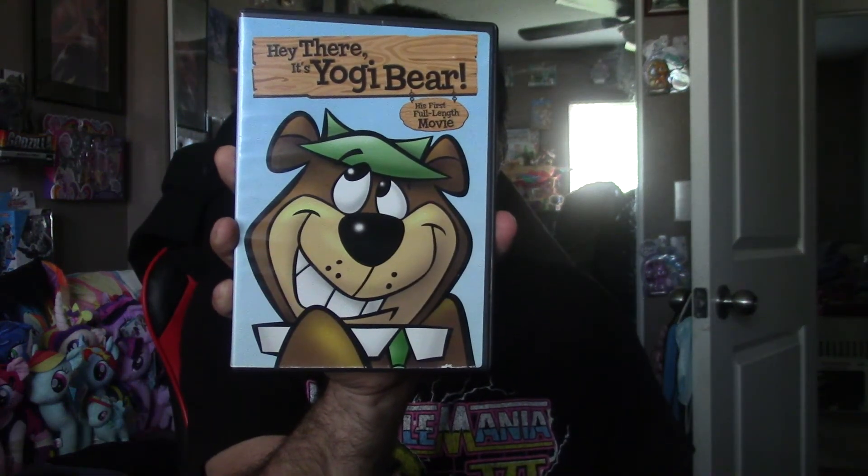Let's see — anything inside? Receipts? Nope. It is the official release of 'Hey There Yogi Bear!' Now you might say, 'Wait, don't you have that?' Well, like I said, I have a DVD Fab version of it — I used software to burn it. You can see the disc here.